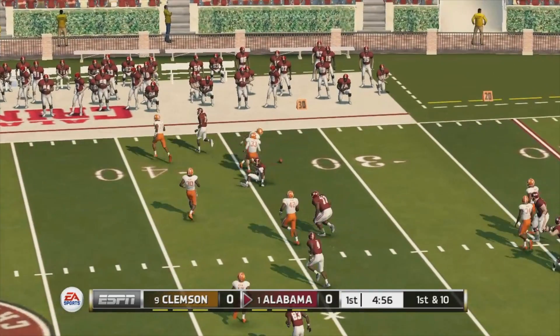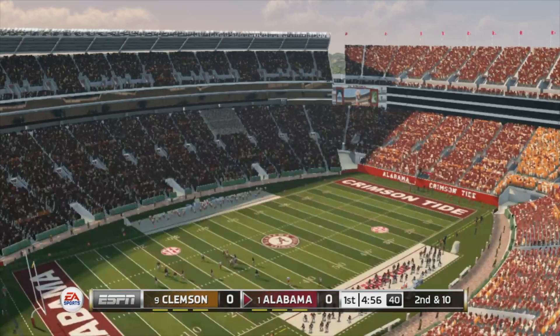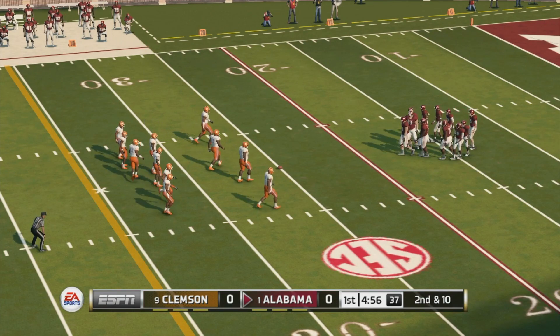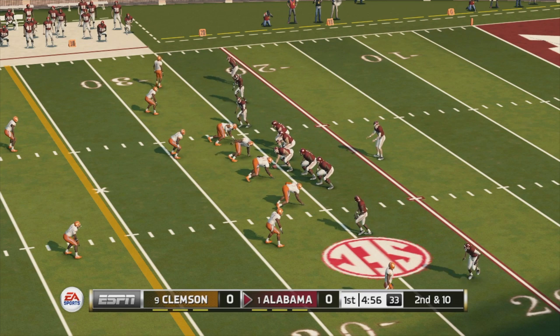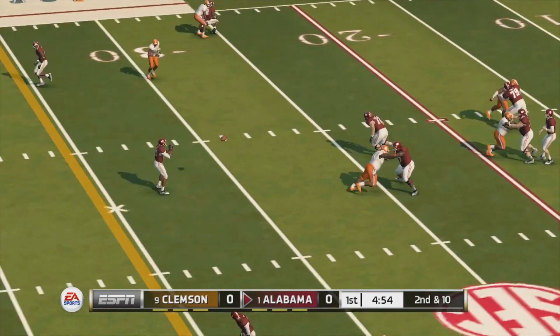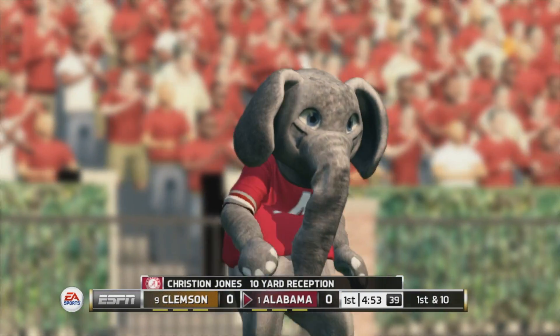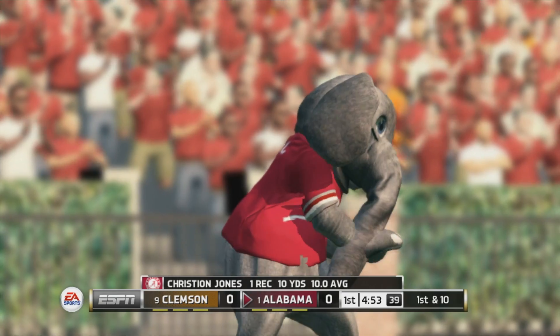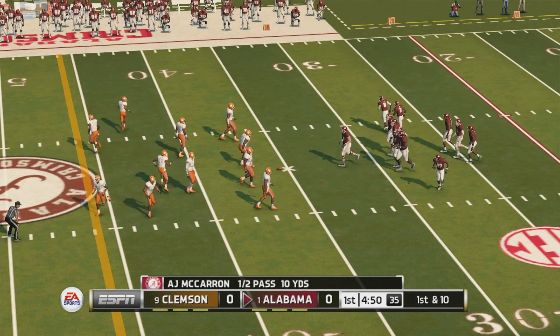Throws incomplete. It's second and ten, ball on the 25-yard line, quarterback in the gun with five receivers. It's complete, he's tackled at the 35. He made a really good move at the line of scrimmage — sometimes all you need to do is throw off the defender's timing just a little bit at the start.